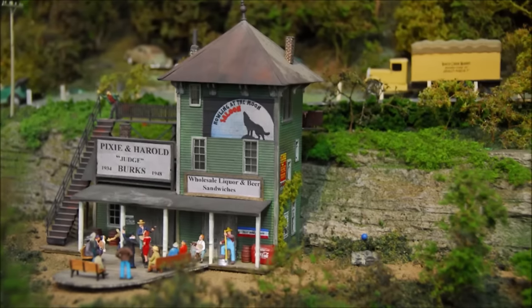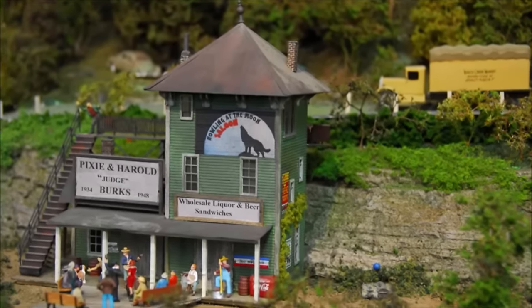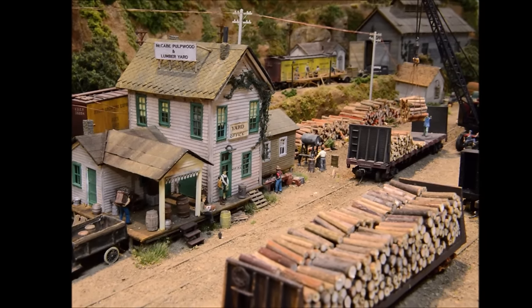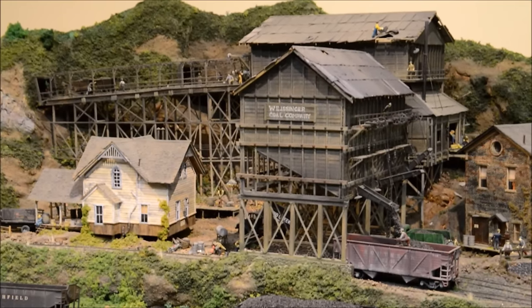This railroad is divided in a large room, 34 by 52 feet. The east side of the room travels from Chattanooga north towards Kentucky. The western side of the room starts in Somerset and travels north to the Ohio River.